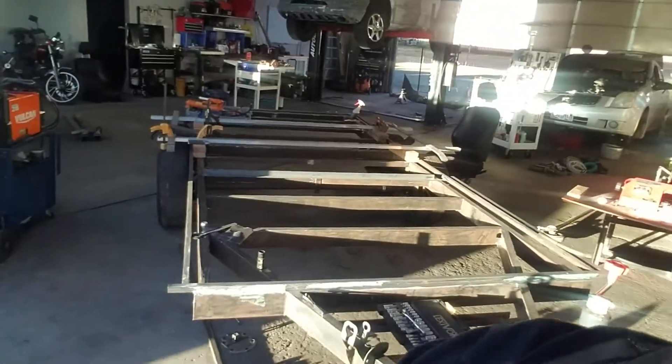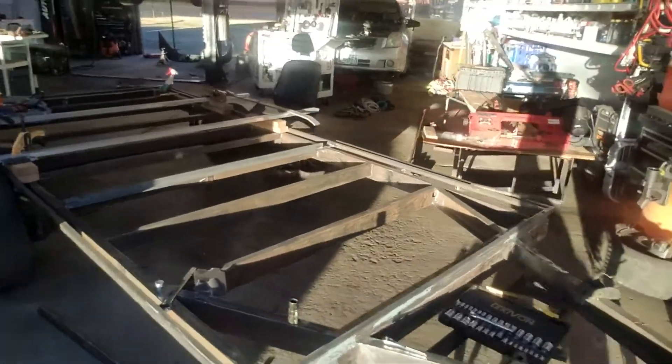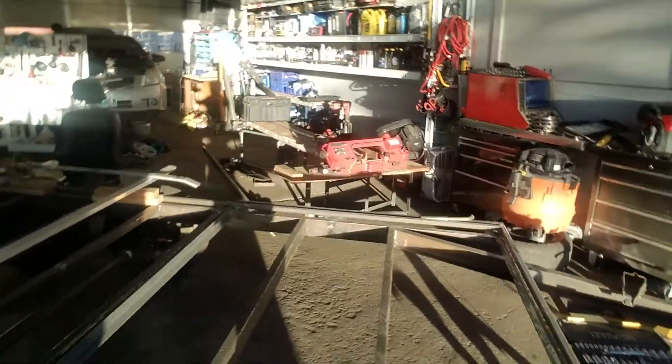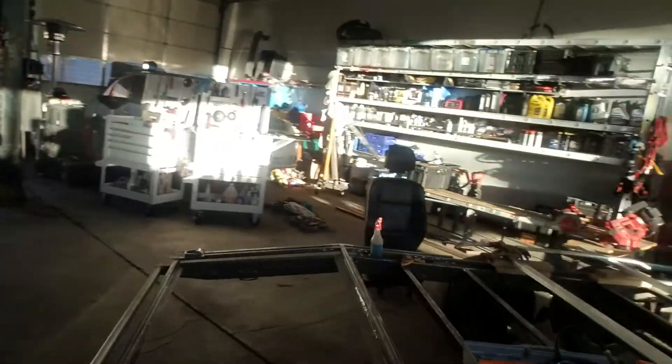The Project Hot Rod Hauler trailer has been shelved over and over again. There's a couple more welds to do on this thing and then we're gonna get it painted, get the decking on it, get the winch on it, and then we'll be able to haul the big body Mopars.